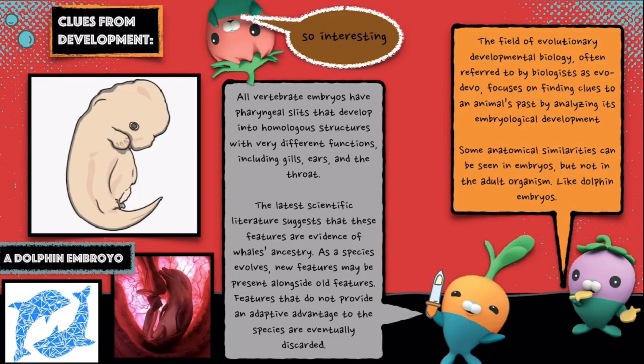The field of evolutionary developmental biology, often referred to by biologists as Evo Devo, focuses on finding clues to an animal's past by analyzing its embryological development. Some anatomical similarities can be seen in embryos but not in the adult organism, like dolphin embryos.